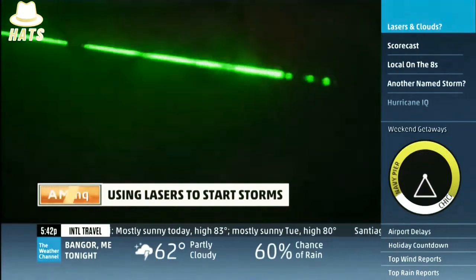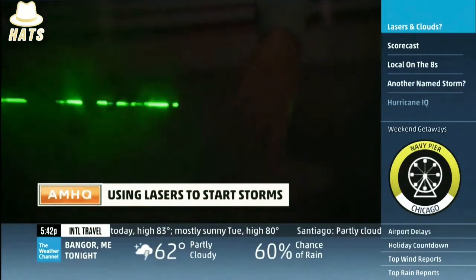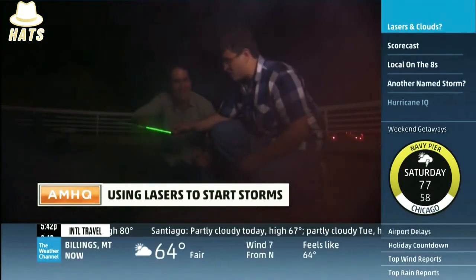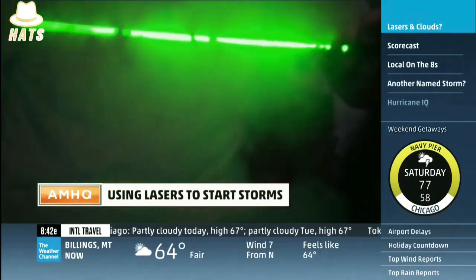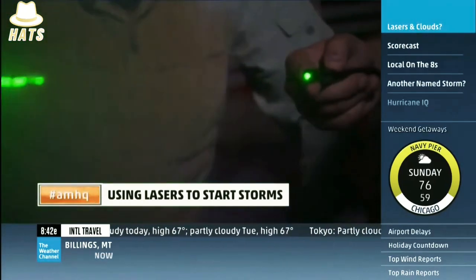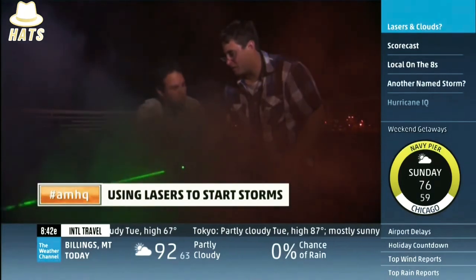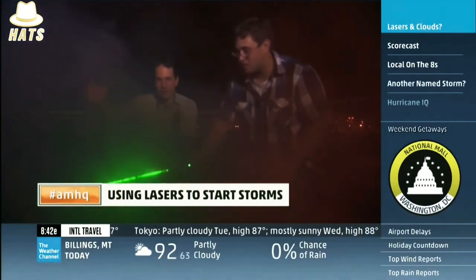Does this concern you that you may be messing with mother nature and doing something you don't completely understand up in the cloud? I suppose that's always a danger, but we're not even near the case where it could be dangerous yet, so not too much. It's almost like an on-off switch for a thunderstorm. That's the idea behind it, right here in the cloud.